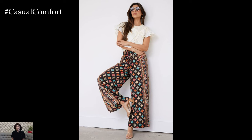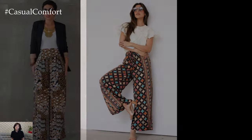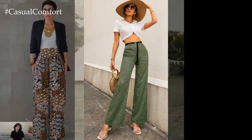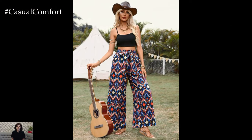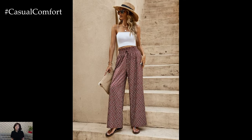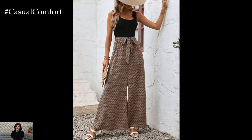In conclusion, printed wide leg pants are a timeless wardrobe essential that combines style, comfort, and versatility. Whether you're looking to make a bold fashion statement or simply want a comfortable yet stylish option for everyday wear, printed wide leg pants are the perfect choice. With their eye-catching prints, flattering silhouette, and endless styling possibilities, these pants are sure to remain a favorite in the world of fashion for years to come.